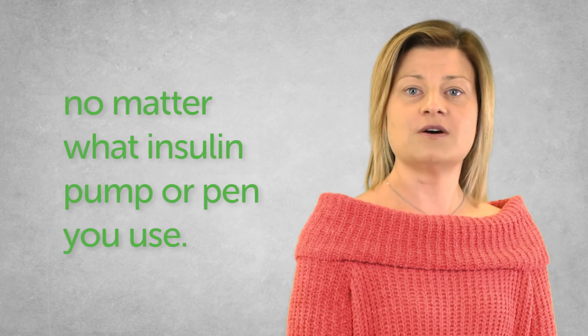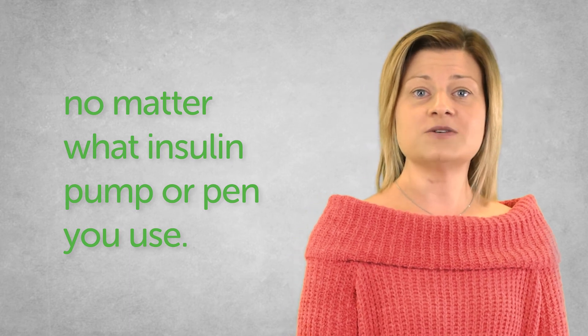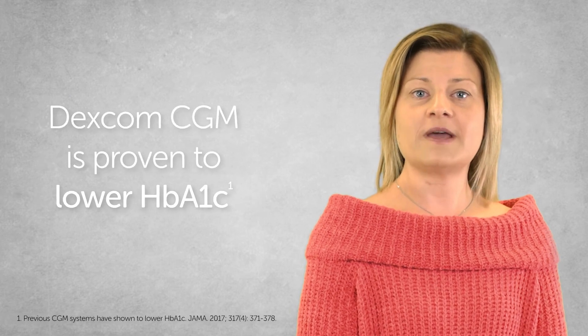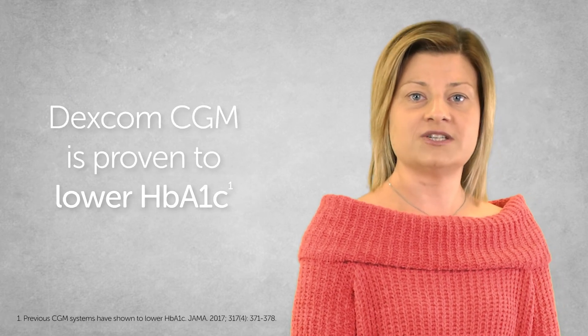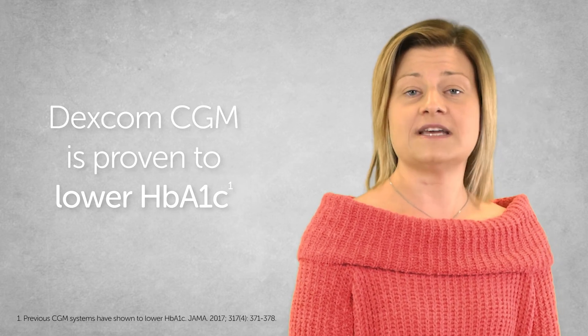Dexcom G6 can be used by anyone above two years old with type 1 or type 2 diabetes, no matter what insulin pump or pen you use. Dexcom CGM technology can help you make better diabetes treatment decisions and has been proven to lower your HbA1c.